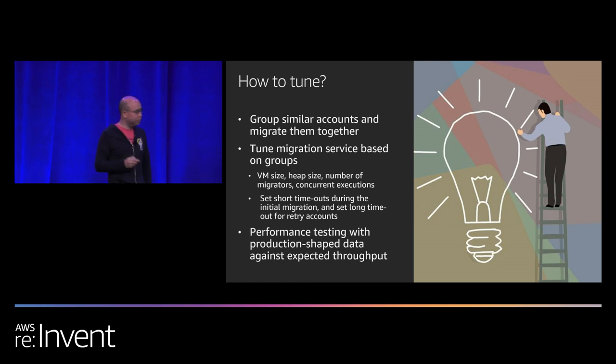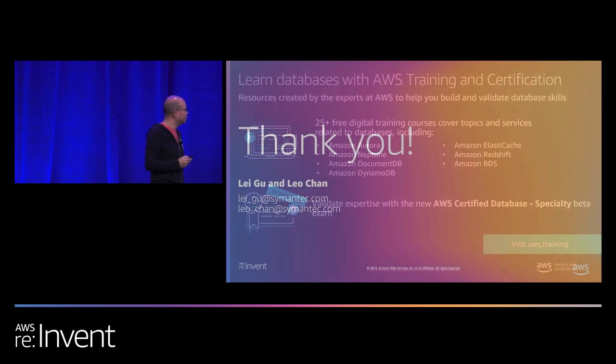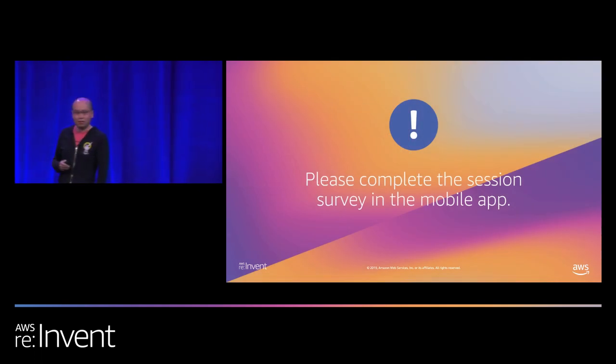Learn databases with AWS training and certification. Thank you — please fill out your session surveys, it's really appreciated.